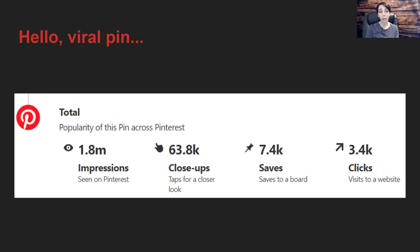Impressions are important because they tell you how many times a pin was seen on Pinterest — did Pinterest actually show the pin to people. They received 1.8 million impressions on this pin. This tells you the total popularity of this pin across Pinterest as it snowballed with saves and clicks, and then Pinterest kept showing it to more and more people.